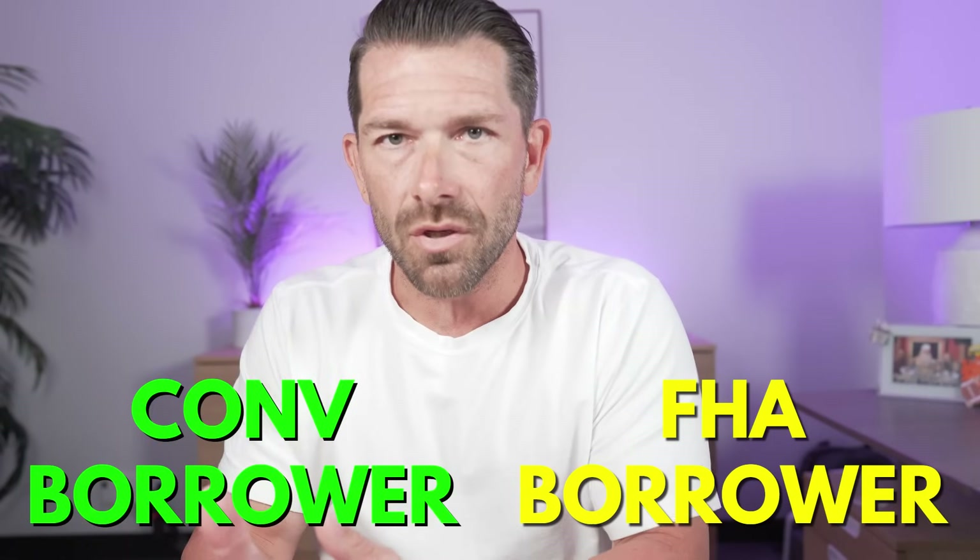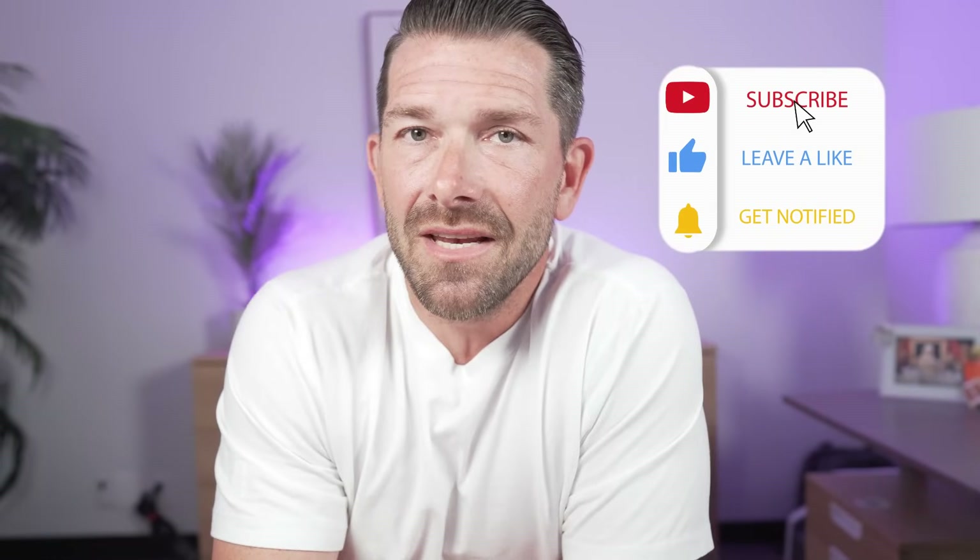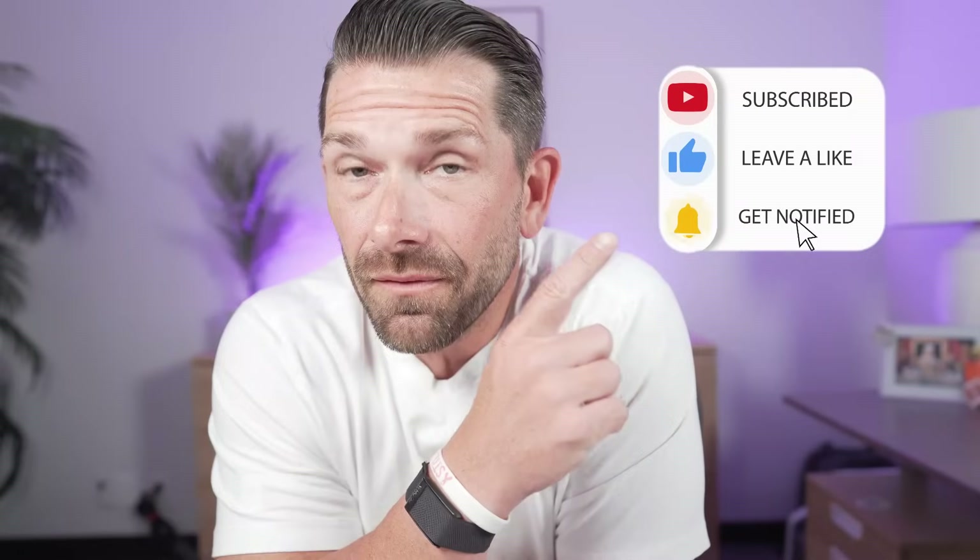With all that said, I don't want you to watch this video and decide you're definitely an FHA or conventional borrower. What you need to do is talk to a mortgage professional, have them run both an FHA and conventional loan option with different down payment amounts on paper, compare the numbers like we did here, and decide which loan program is right for you. Don't try to figure it out on your own — use a professional. There's a link in the description to someone I know, like, and trust. I've also linked videos going over all the FHA and conventional loan requirements to help you decide which is right for you.